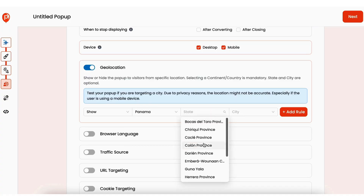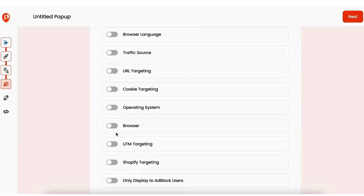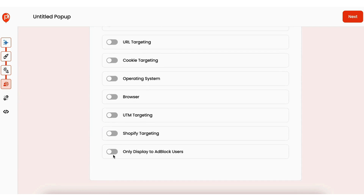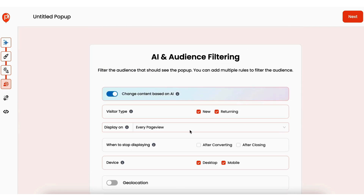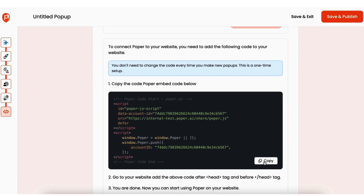So how can Popper help the right people see the right pop-up? With advanced audience targeting, this feature lets you control visibility based on things like location, browser language, or even specific devices. This way, your offer will always reach the right audience at the right time. All you got to do now is copy this snippet of code and add it to your website, and just like that, your pop-up is live.